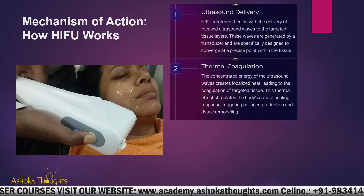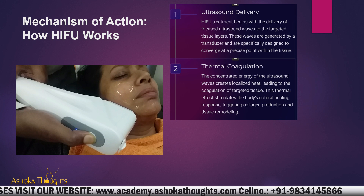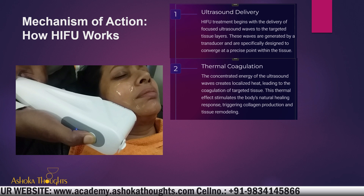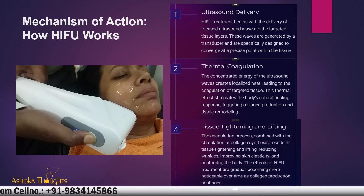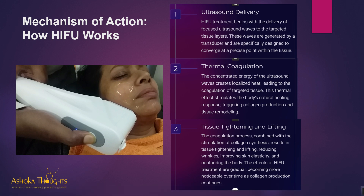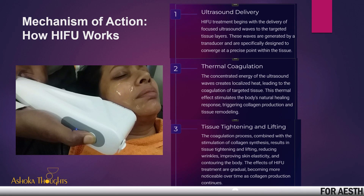The next stage is thermal coagulation. The concentrated energy of the ultrasound waves creates localized heat, leading to the coagulation of targeted tissue. This thermal effect stimulates the body's natural healing response, triggering collagen production and tissue remodeling. The third part is tissue tightening and lifting — the coagulation process combined with the stimulation of collagen synthesis results in tissue tightening and lifting, reducing wrinkles and improving skin elasticity.